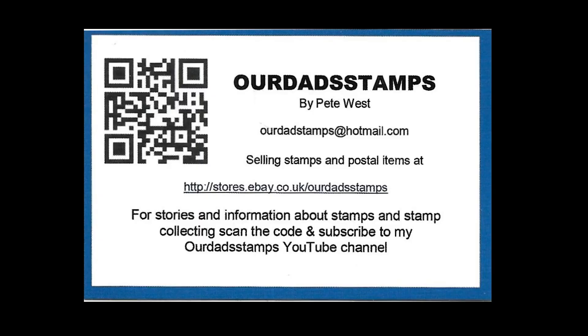Thanks for watching. I hope you've enjoyed this little tour of Singapore stamps and Singapore history. Don't forget you can visit my online stores at eBay and Delcampe under the name 'Our Dad Stamps' where I have over 2,000 items for sale. Please join us again in two weeks time for another edition of the Our Dad Stamps podcast.